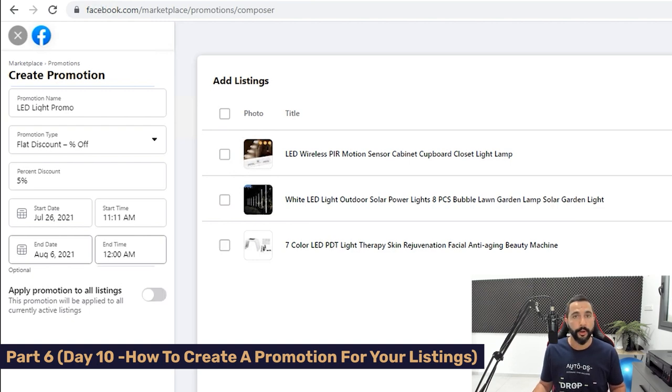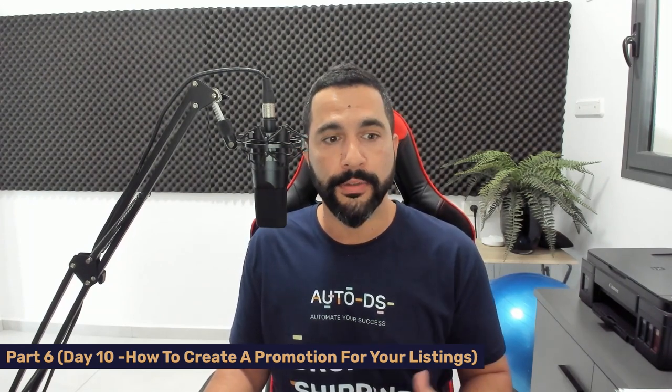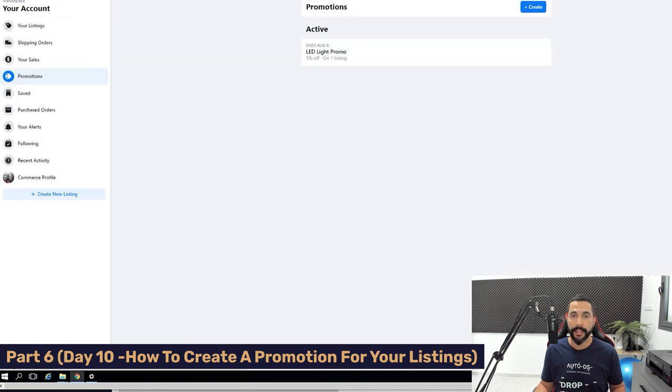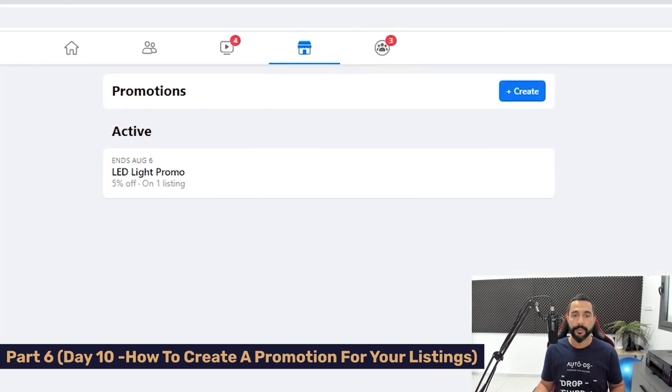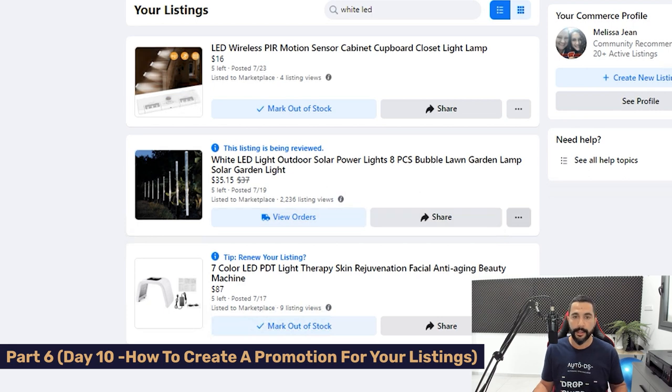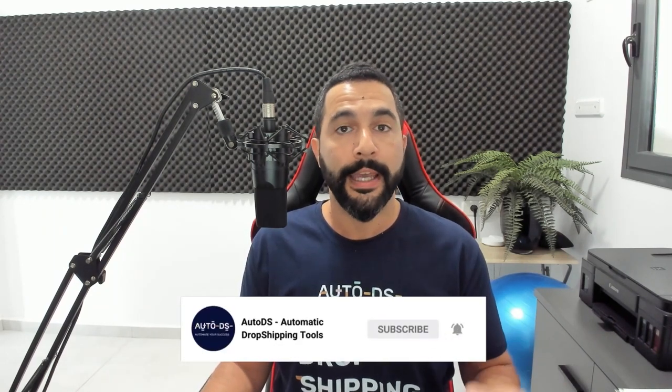You can choose to apply the promotion to all listings or just the ones you selected. In this case I'm only applying it to that best-selling product — if it's already selling, let's get more people to see it and buy it too. I upped the price by $2, which isn't a lot, but with a promotion more eyes will see your listing and you'll have a much higher chance of selling it. After clicking Create Promotion, the promotion is now active — it ends August 6th, LED Light Promo, 5% off on one listing. The original $37 is crossed out and it now shows $35.15, so I'm not losing any profit since I raised the price first.